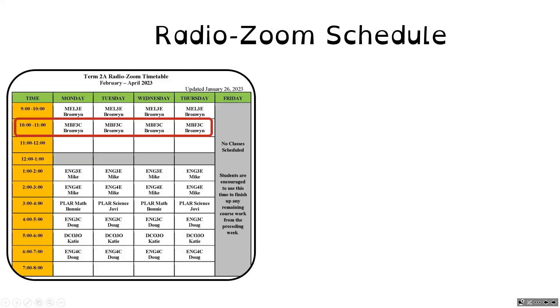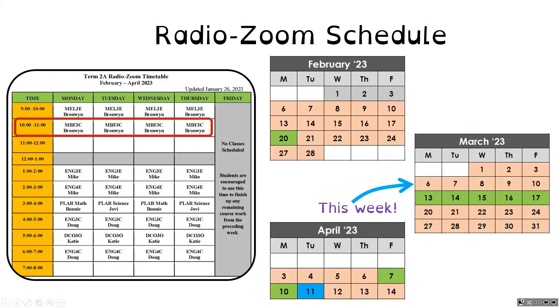Our classes are scheduled Monday through Thursday from 10 until 11 in the morning, and we are in our fifth week of our nine-week course.